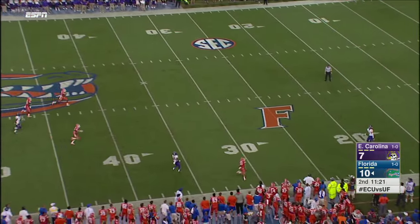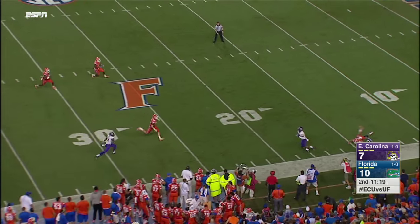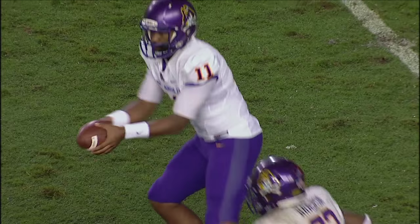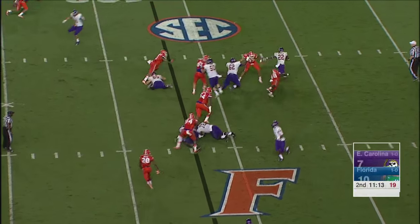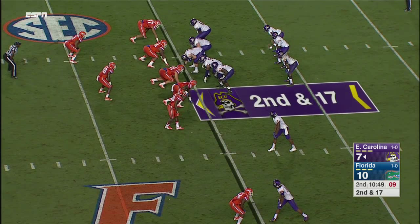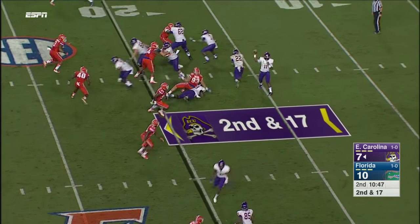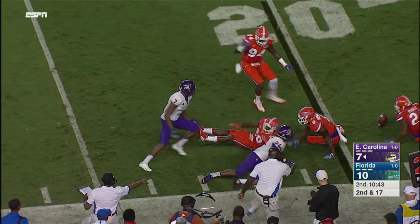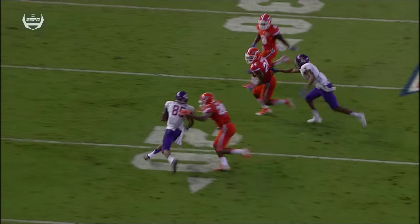A booming punt all the way back to the 18-yard line, fielded cleanly. James Summers now in at quarterback. He completes his first pass to Grayson. Loose ball — comes up with another recovery here.